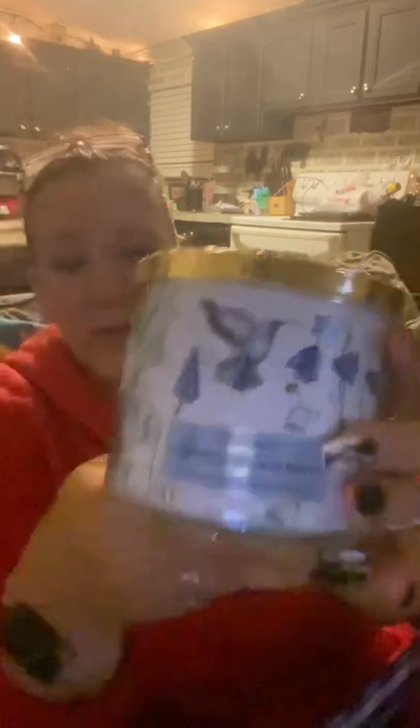The candle was $25 and it smells good. It is the Fresh Spring Morning candle, and I received it free.